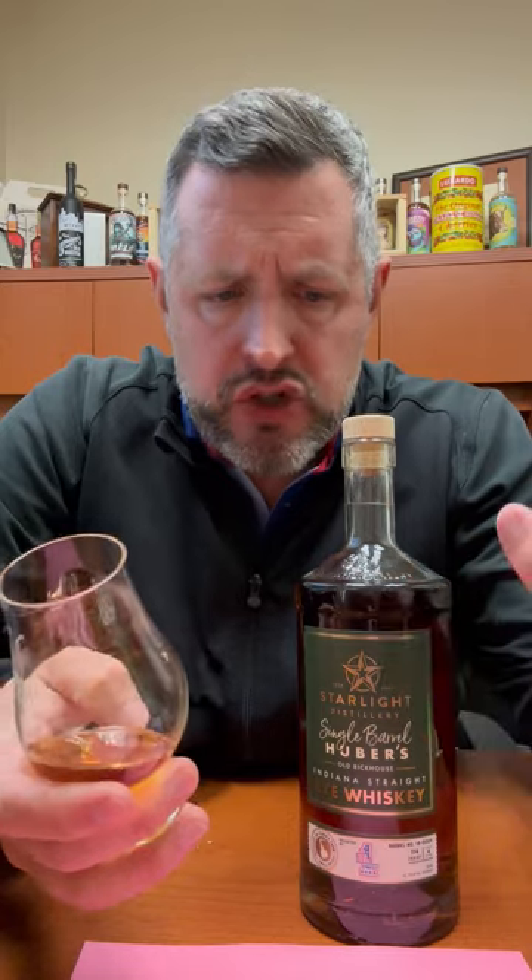114 proof, super juicy, sweet rye. More mint comes out, very sweet. But then it's sort of infused with this apricot fruit thing that it's got going on, with a little bit of candied orange peel. It's a delicious rye single barrel.